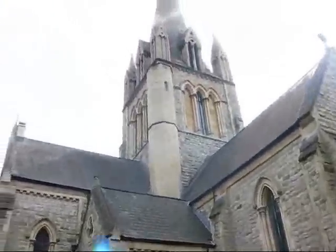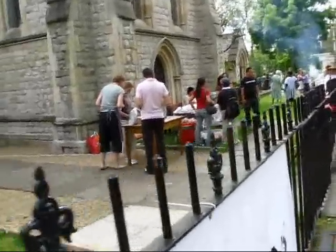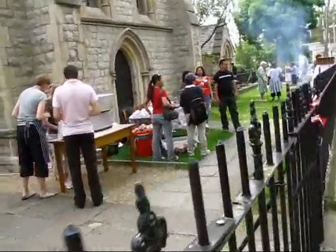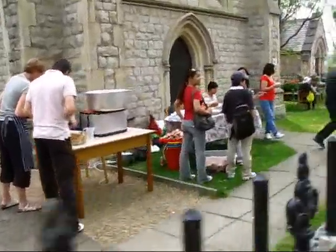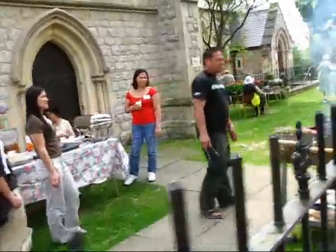We are now in Notting Hill. This is St. John's Church in Notting Hill in London. They have a main fair.